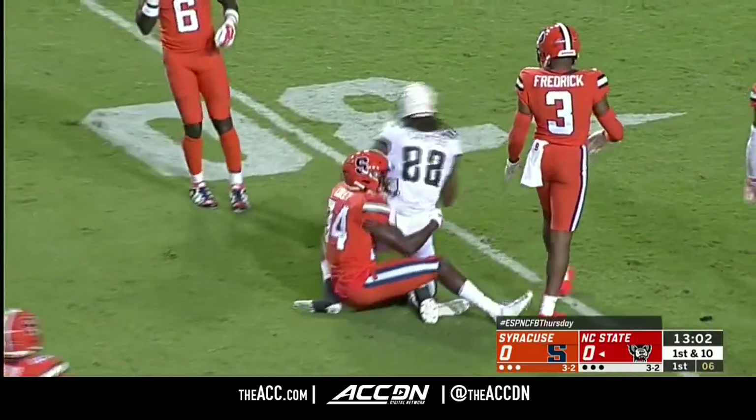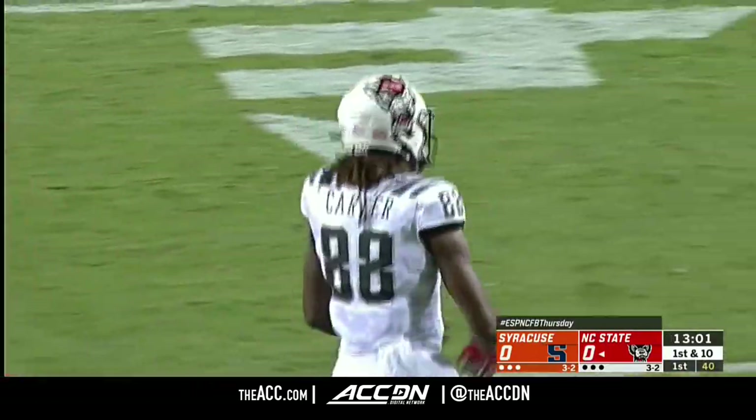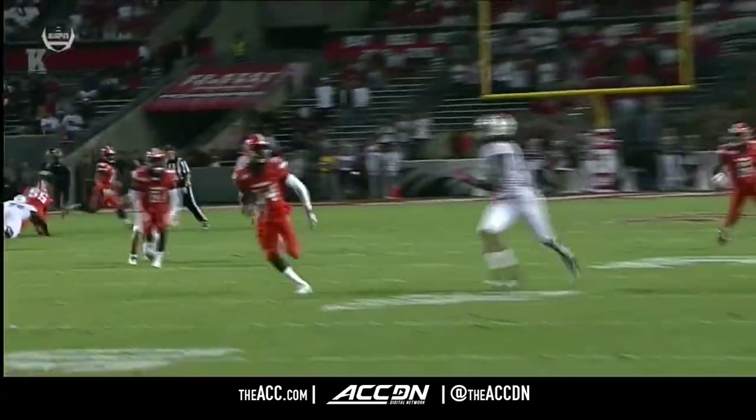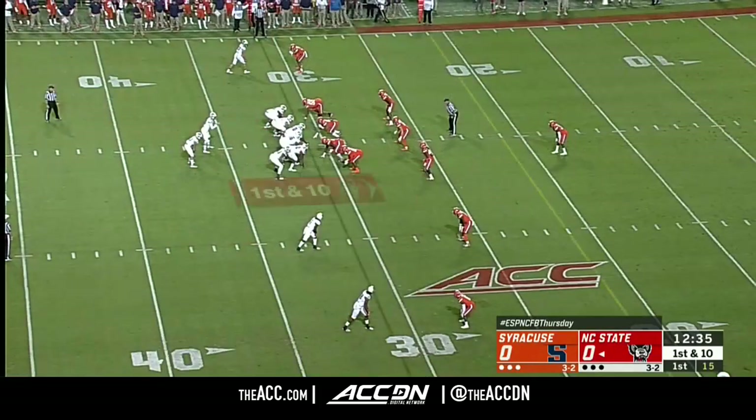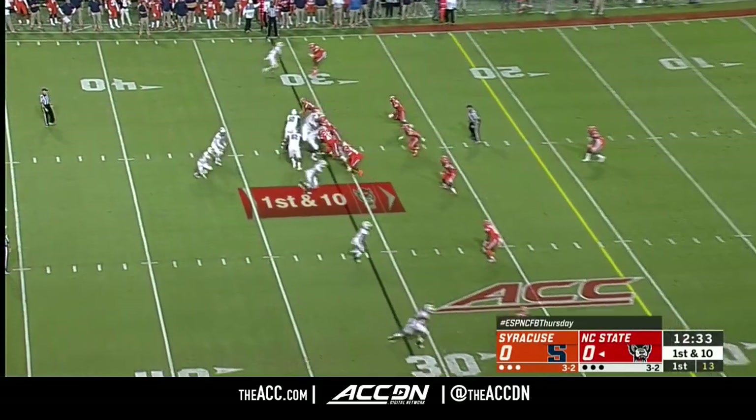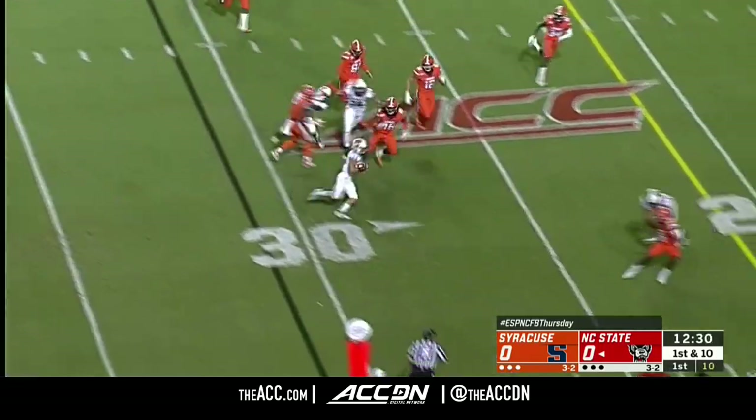DeVito has an open man on the first play of the game and it is caught by Devin Carter. Redshirt freshman — I don't know if Devin Carter has completions of 20-plus yards in the last three games already, with a 27-yarder.